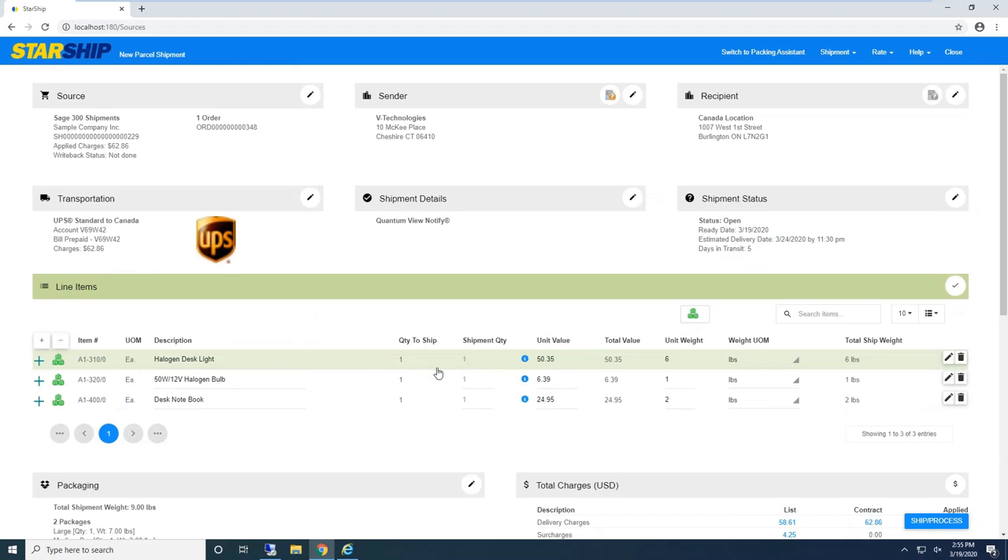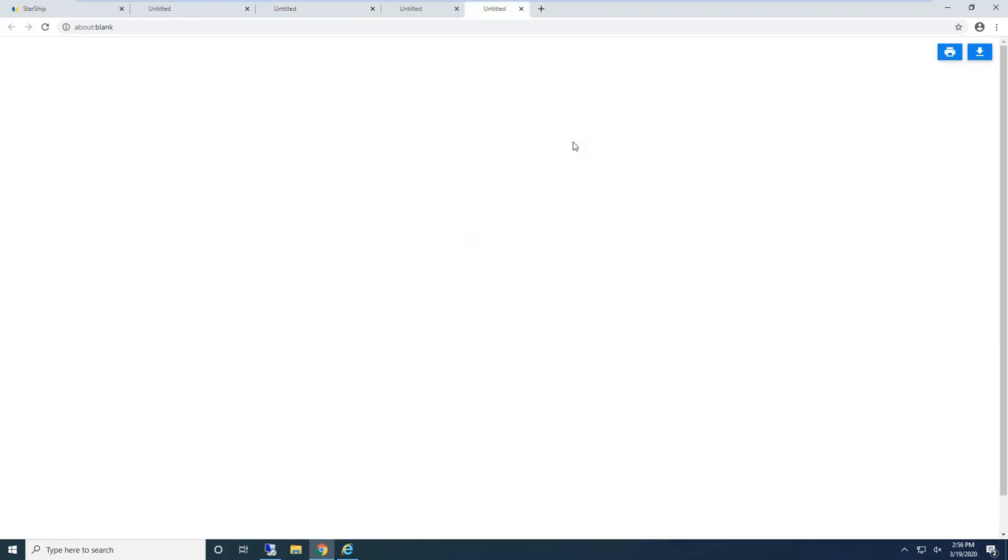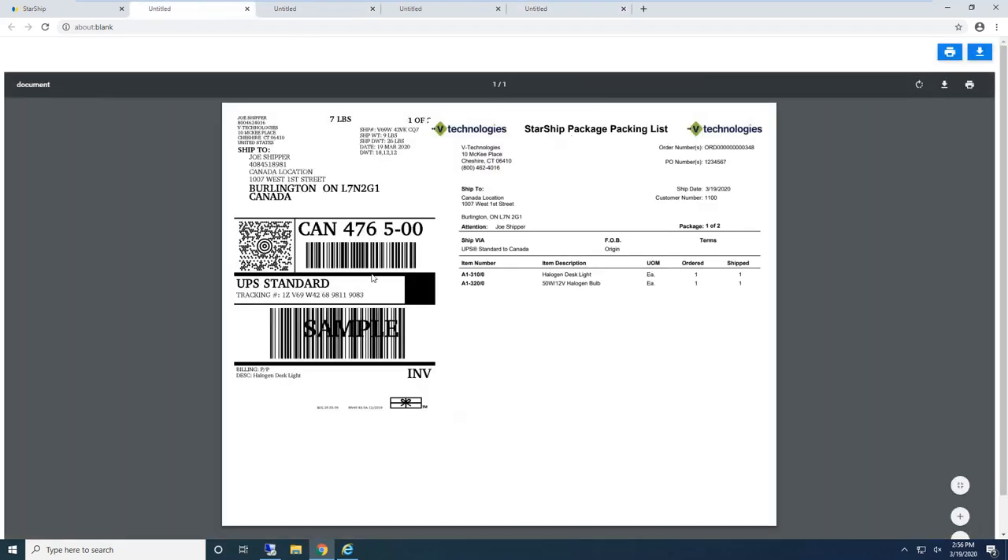For the demo, I dragged out this shipment to show all the options. When I'm ready, I click the Ship and Process button — or from the shipment dropdown I can stage an order, save it and come back to it, do the full shipping process, or ship and create a return label at the same time. In a live environment, Starship is going to start automatically generating our shipment documents. I'm also using what we call our 'smart label' — a shipping label and packing list together.